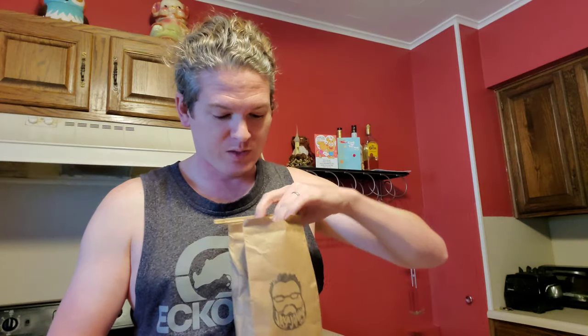He just up and quit his job and he's going to make coffee. I thought, I can get behind that. I want to try some of his coffee, so I got online and I ordered it — paid with my own money. So this is going to be an honest review of this coffee.